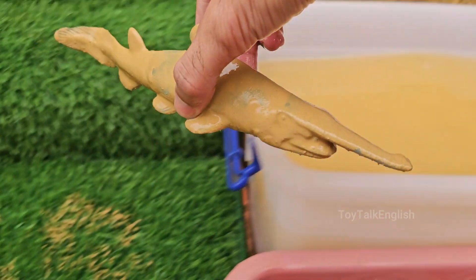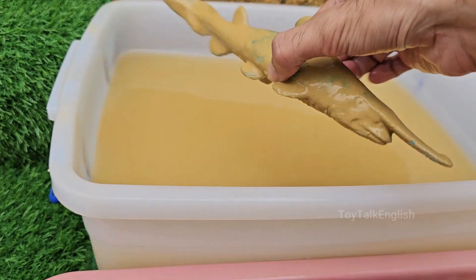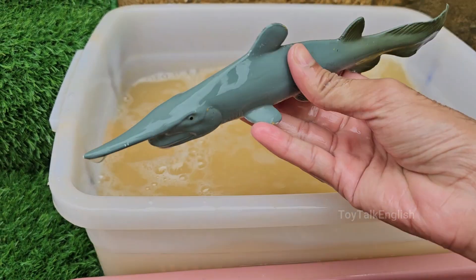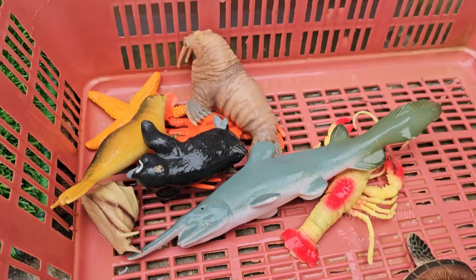Sawfish slash through schools of fish or stun individual prey with quick sideways swipes of their rostrum. Some sawfish can reach up to 23 feet (7 meters) in length, longer than most sharks. Sawfish are found in coastal marine waters.